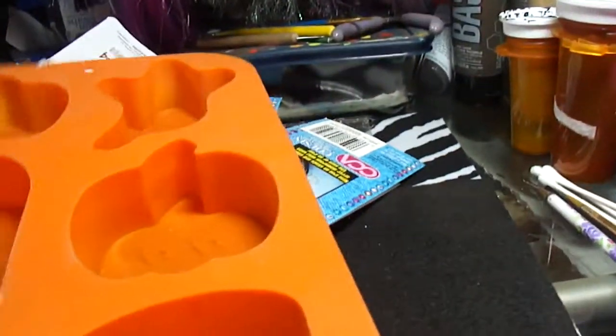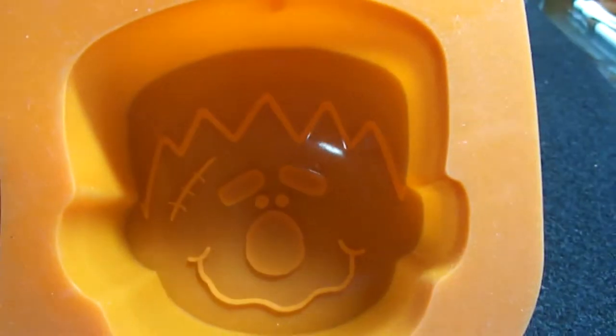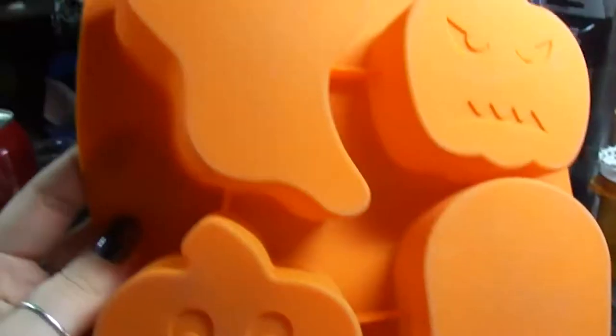Last but not least, I picked this up at Big Lots for two dollars — it's a silicone mold that was on sale because Halloween was over. I love the tombstone, the ghost is cute, and the pumpkins are cute, but the tombstone is the real reason I bought it. They are pretty big too.